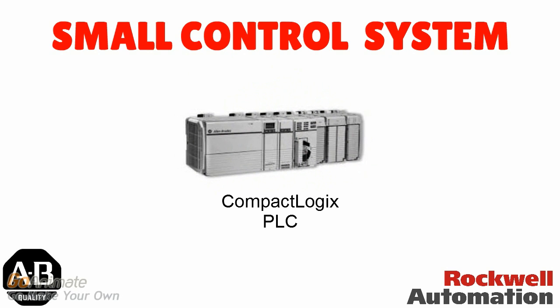CompactLogix PLC is a compact design PLC, which is also suitable for small control applications. In this PLC, modules are compact and are not separated into module form.